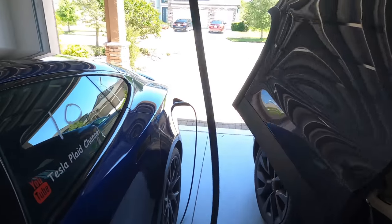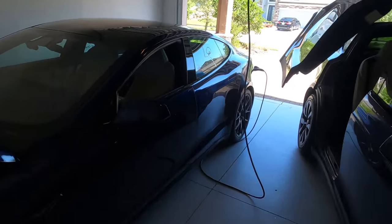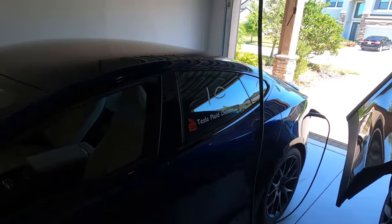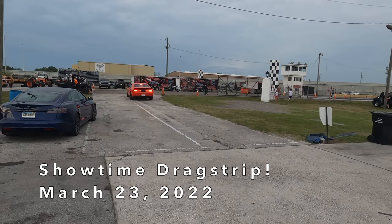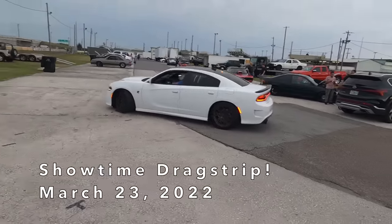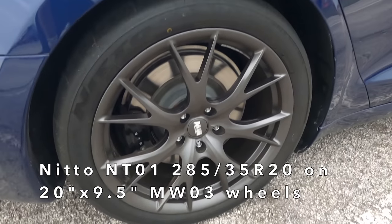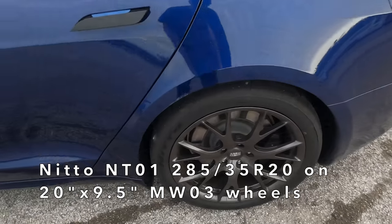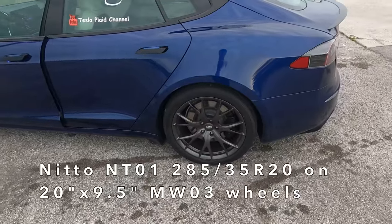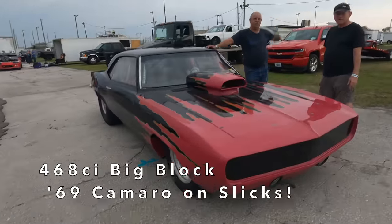We were able to get out and race twice this past week. I'm going to start with the second night of racing because it had a couple of races I particularly enjoyed, and then the next video will have the first night. So I'm presenting them out of order. March 23rd, 2022, out at Showtime Dragstrip. Some of the usual suspects are here, some new cars as well. We're on the heavier Nitto NT01 tires tonight on a 20-inch MW03 Martian wheel. These Nittos are a little heavier than stock but offer more reliable traction due to their softer compound. We're hoping to cut some 6.0s but probably mostly 6.10s tonight.